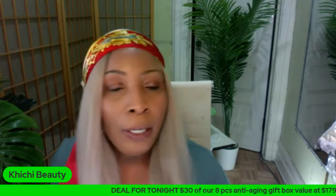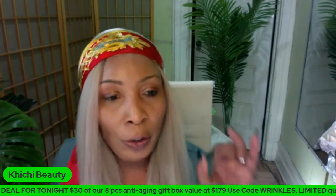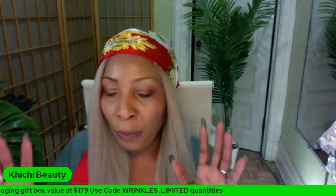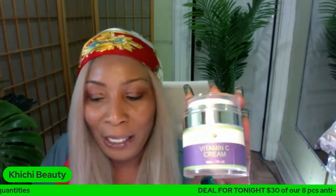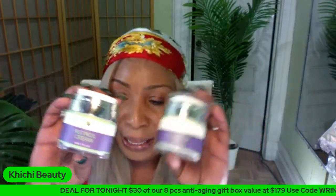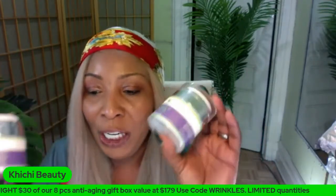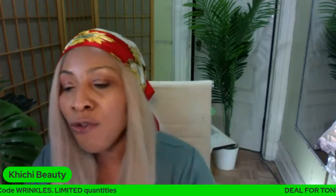What product is good for both hyperpigmentation and wrinkles and fine lines? There are several products out there, but two of the main ones are vitamin C and retinol. These two products will clear hyperpigmentation, remove spots and blemishes, and also get rid of wrinkles and fine lines.